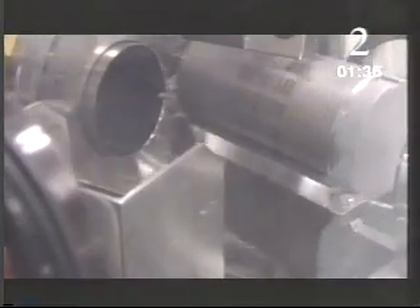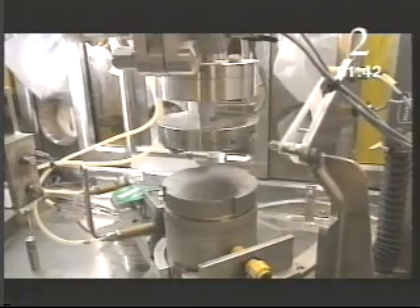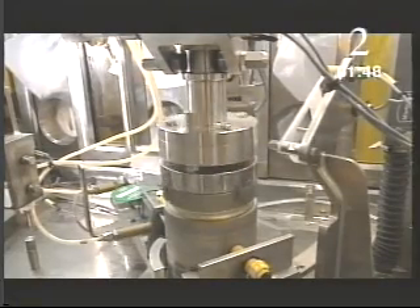These canisters hold plutonium. If the energy locked in them were released all at once, the result would be an explosion. So every canister is individually marked and accounted for. Under highly controlled conditions, nuclear power stations release the energy slowly to make electricity. The energy and radioactivity come from the plutonium nucleus.